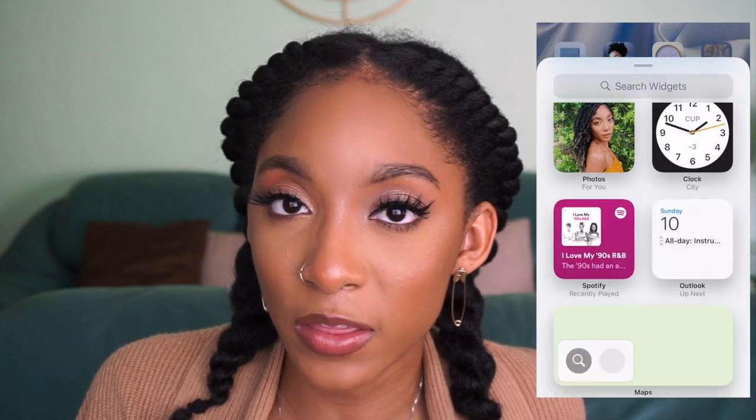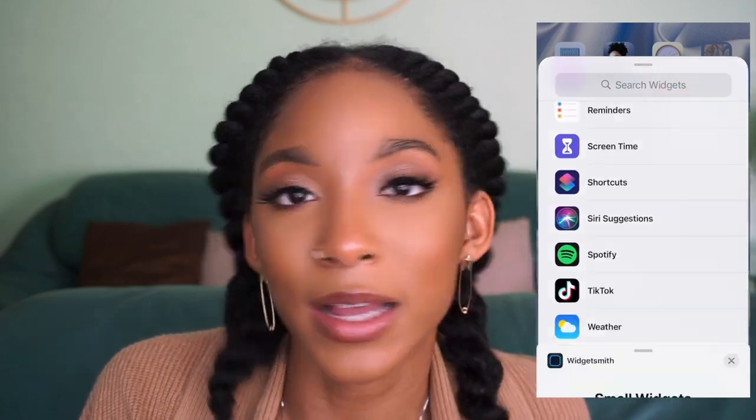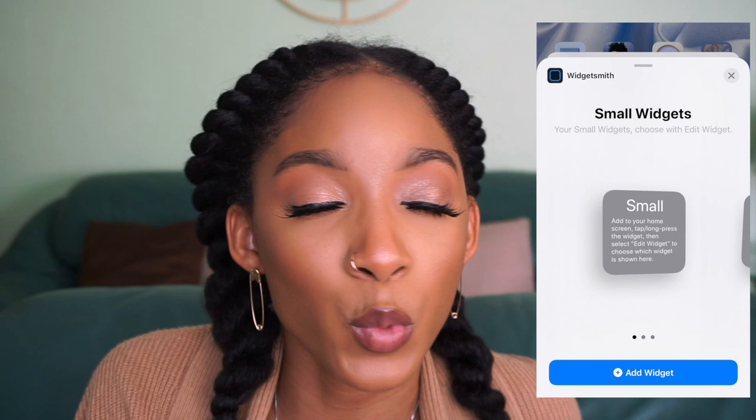Some tech things I'm also bringing into 2021 — specifically the app WidgetSmith. If you don't know about WidgetSmith, it's an app that allows you to completely customize your iOS 14 widgets. I just uploaded a video about how you can customize your iOS 14 home screen using different apps like WidgetSmith — I'll link that video above.